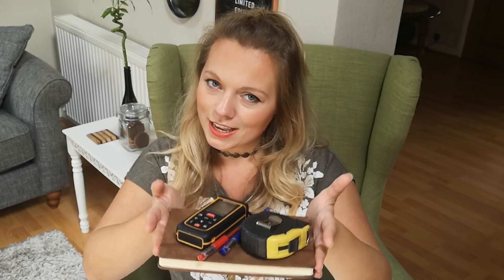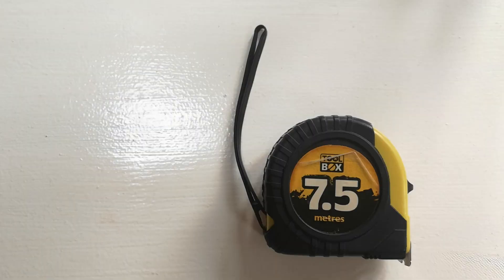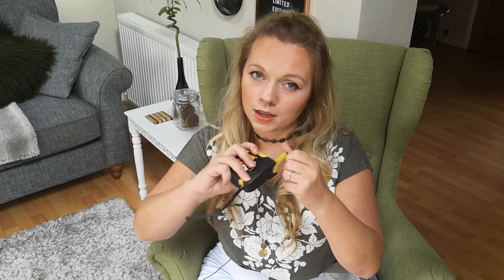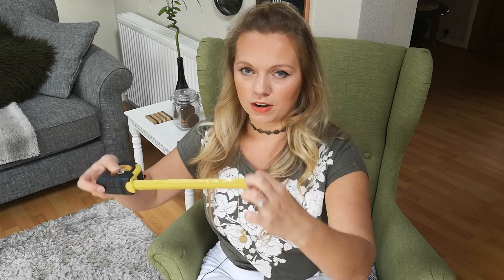Step number two: pack your bag. For today's meeting I decided to pack quite lightly, but let's go through what I've got. Number one: tape measure. In general it's just a nice quick tool to have on hand, and later on while you're doing the site survey this comes in very handy when you need to do those little nooks and crannies — just quickly go around them and measure them.